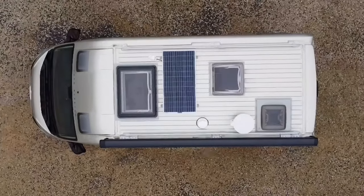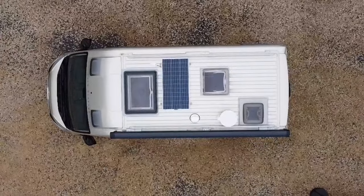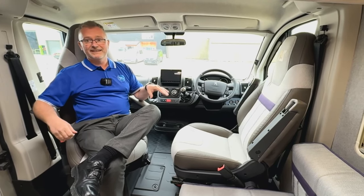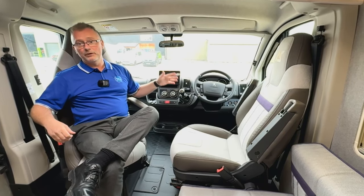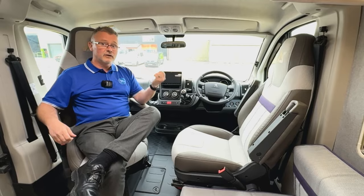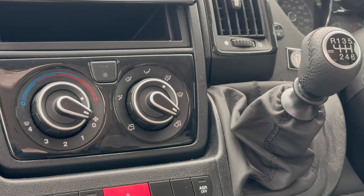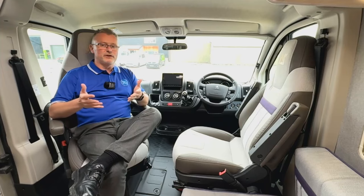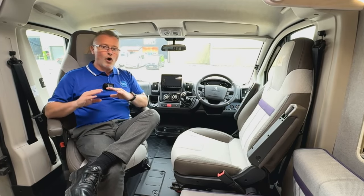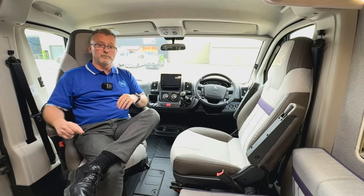If that's not enough, let's take a look inside. In the cab we have driver and passenger airbags, full cab liners, a Zentec DAB Bluetooth Apple CarPlay or Android Auto media centre, a reverse camera, cruise control, and cab air conditioning, to name but a few options. Both captain seats also swivel and are height adjustable, helping to maximise the whole of the modest 5.41 metre footprint.